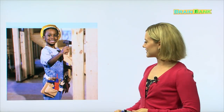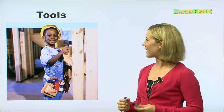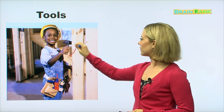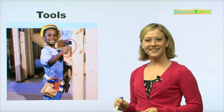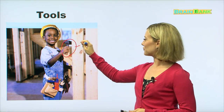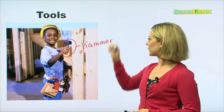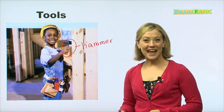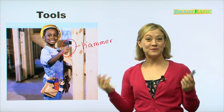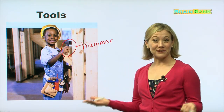Next, we have the same boy. He's in action — he's ready to build something, it looks like. Does anyone know what this tool is called? It is a hammer. We use a hammer to pound nails. Looks like he is using a hammer to build a house.